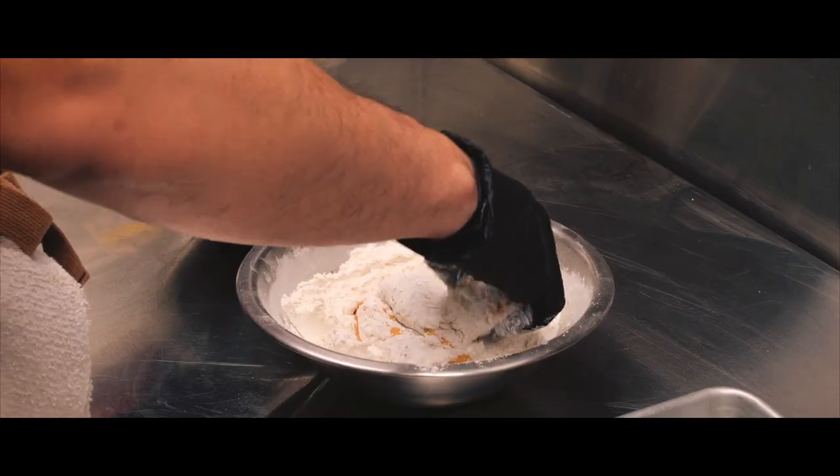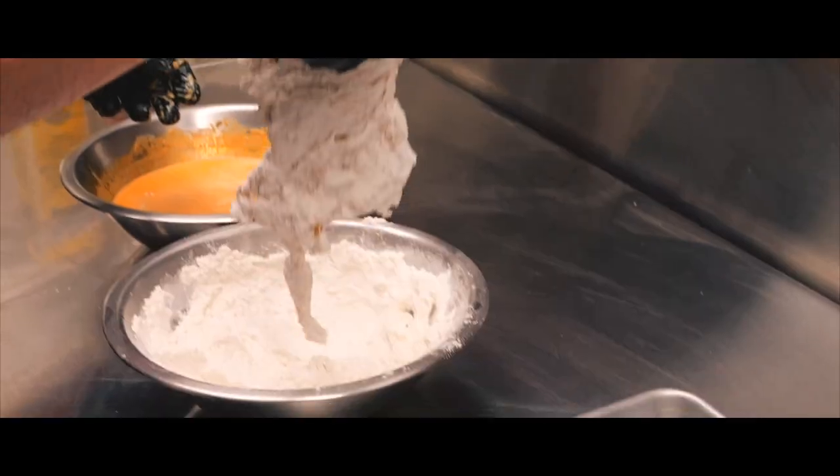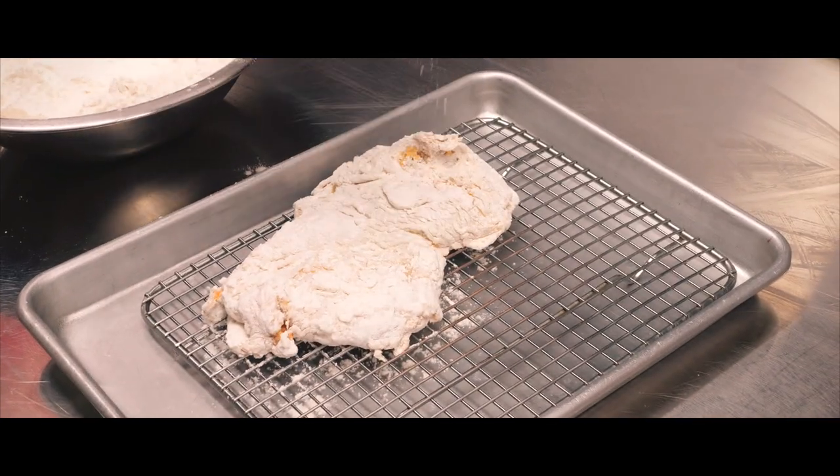Another key thing is I let the chicken sit in the dredge for a little bit, just so that it really develops that nice crust before frying.